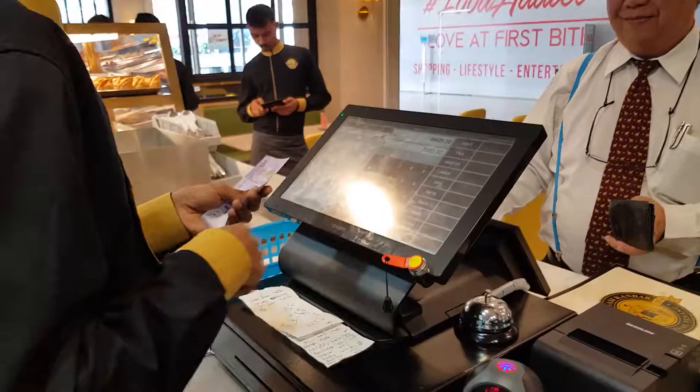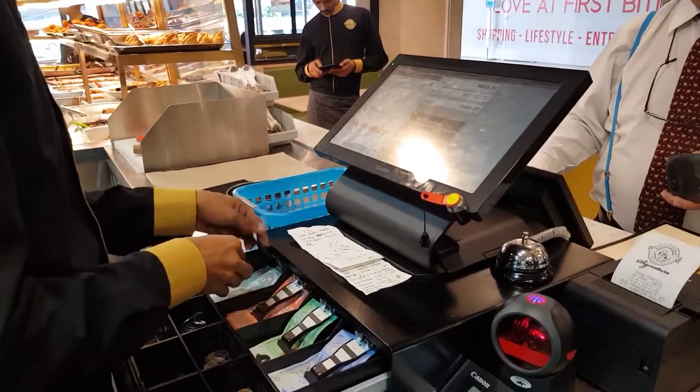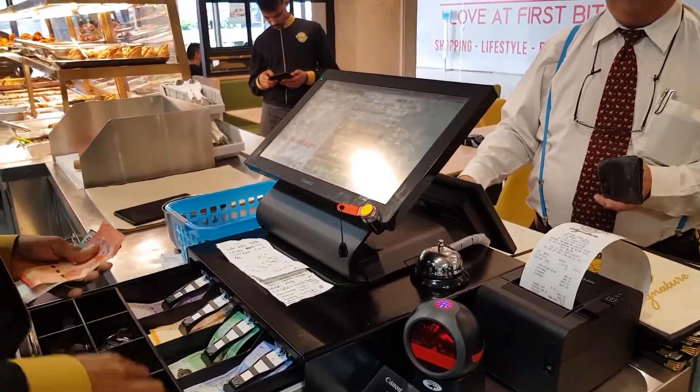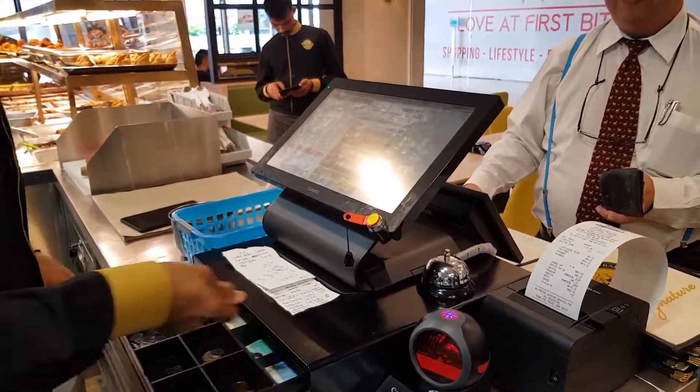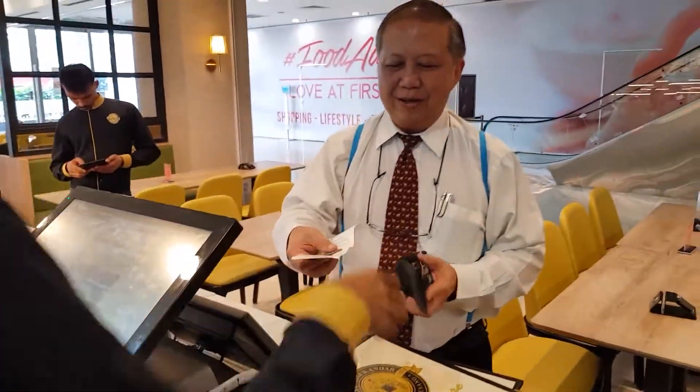Then the customer pays the amount. The cash receipt is automatically cleared out. The cashier will present the receipt and the balance to the customer.